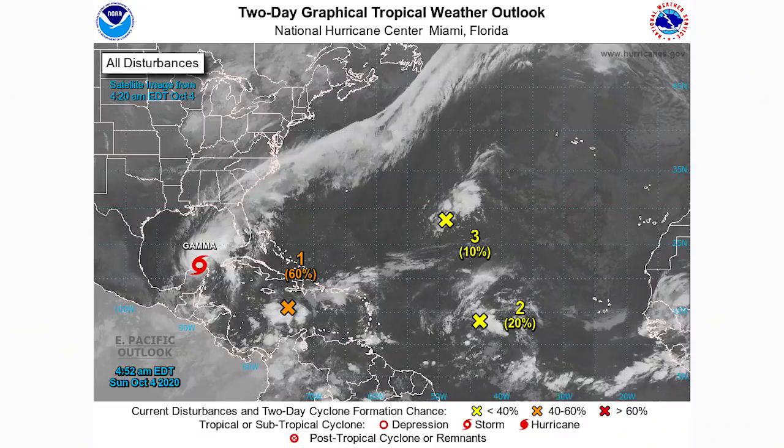All right, hello guys! In today's video we're going to be talking once more about the tropics. They are really blowing up right now. We have four areas to talk about, but two in particular: tropical storm Gamma and invest 92L, which we will be talking a lot about in this video.